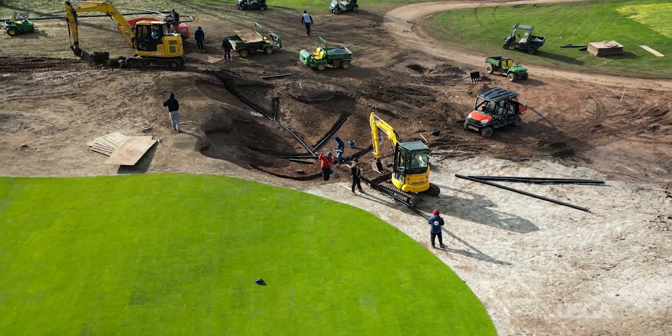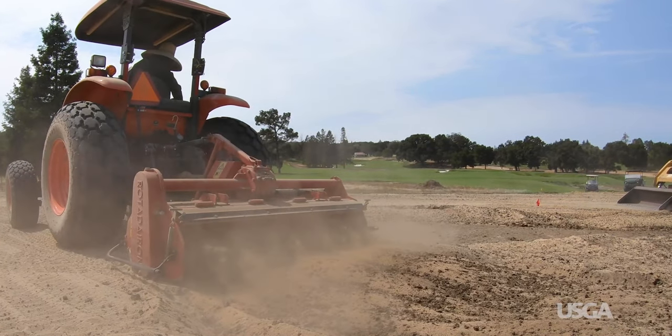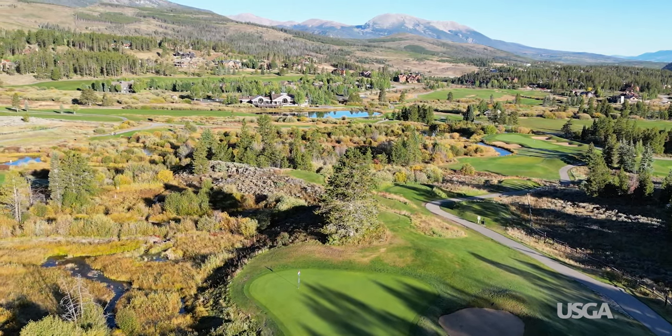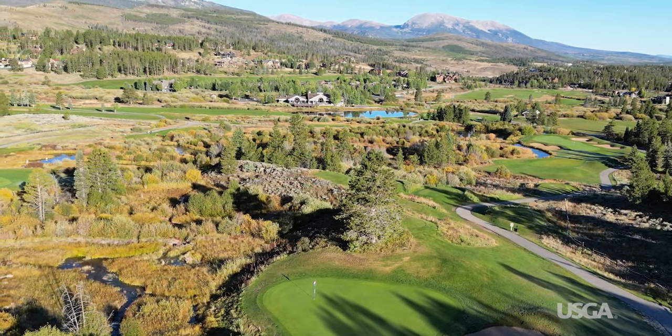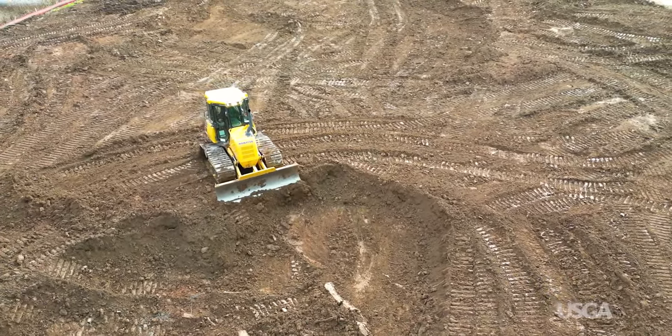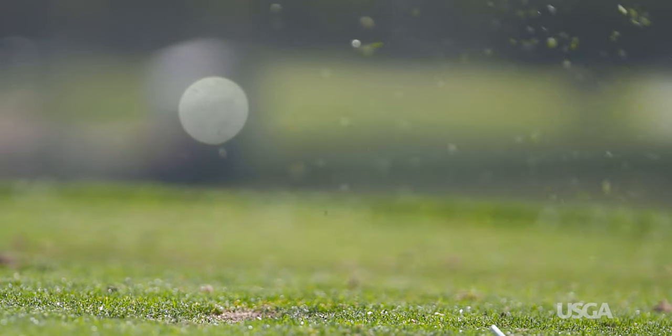When building a golf course, efforts are typically made to screen rocks out of the soil or bury them with finer material. But there's only so much that can be done, and natural processes are always pushing new rocks close to the surface. Rocky soils complicate golf course maintenance and improvement projects, and they also have a big impact on playing conditions.